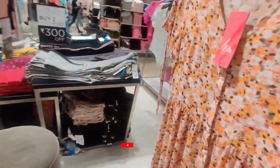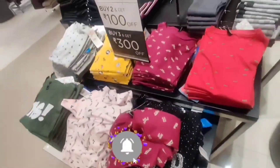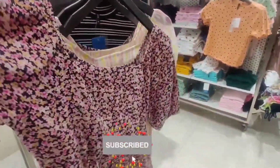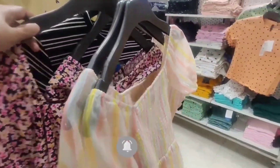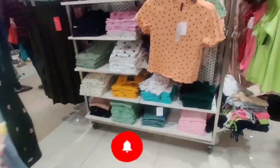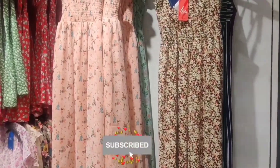Some dresses are frock type and some are A-line dresses. In casual wear, you can buy two and get Rs. 300 off. You will get T-shirts available here with a lot of variety. If you want to buy fancy items or party wear, you will get such collections available, including maxi dresses in many varieties.